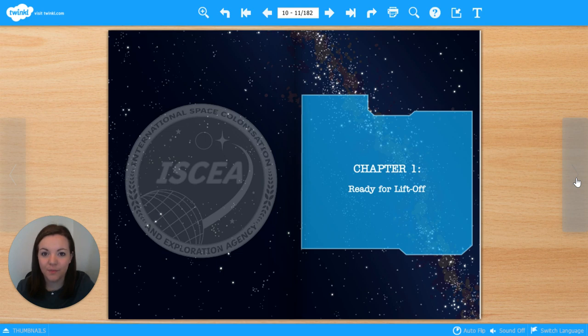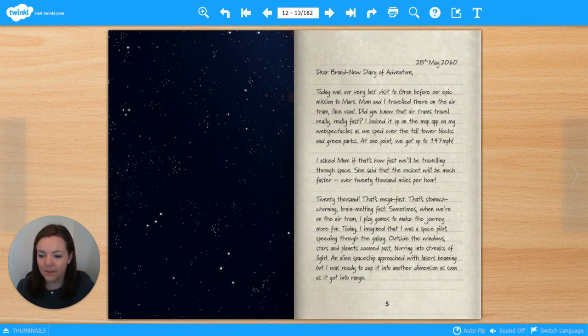Chapter 1: Ready for Liftoff. Before we start reading, I'd like you to look at the first couple of lines on this page. 28th of May, 2060. Dear Brand New Diary of Adventure. What year is it in the story? The text is dated 2060. How many years in the future is that? You could stop and work it out. Look at line two: Dear Brand New Diary of Adventure. What type of text are we looking at here? Well done — it's a diary. Whose diary do you think this might be? Think about the title of the story. Let's get reading.